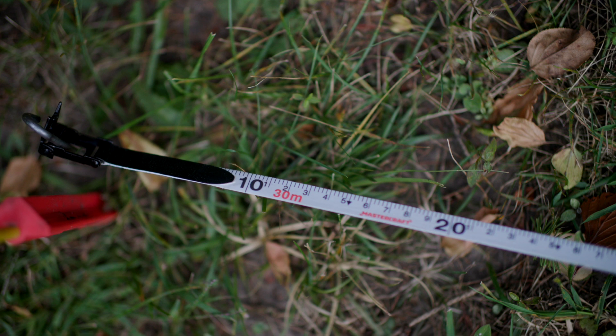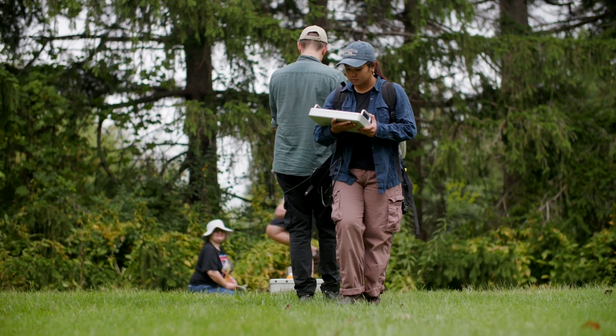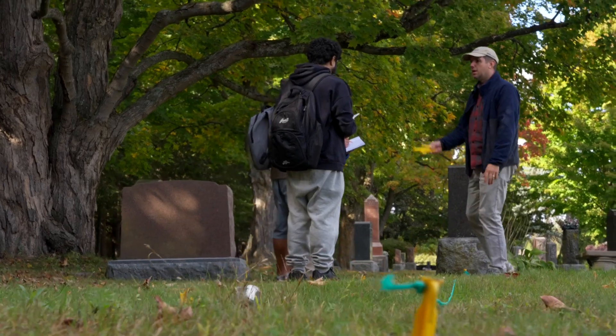We were able to survey that whole site for the town. They knew there were some unmarked burials, and we found there were actually almost 90 unmarked burials at that site. So now with what we've done for them, they're going to appeal to the town to get a bit of funding and see if they can do the restoration work there.